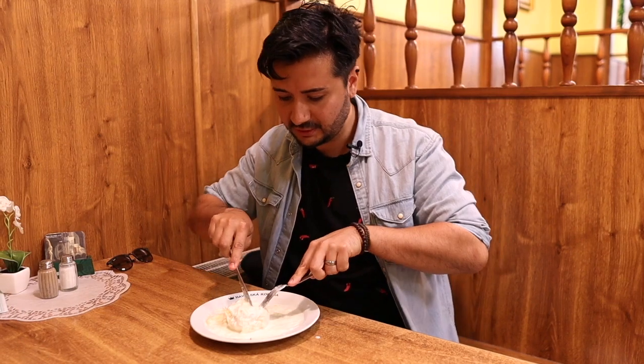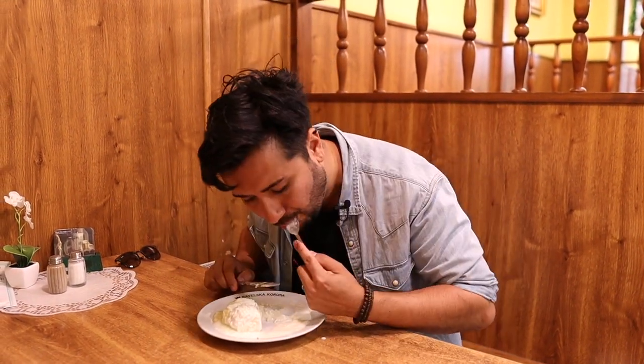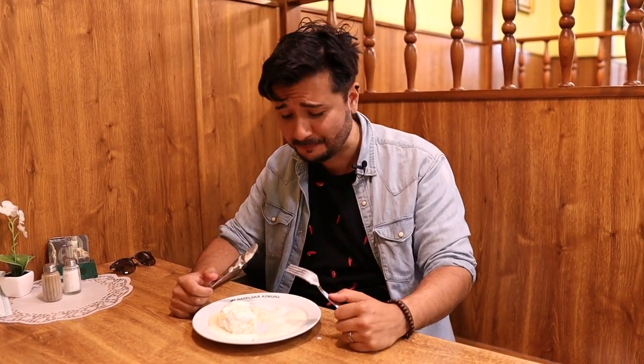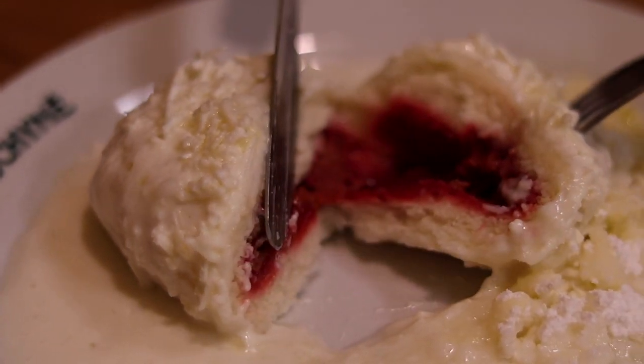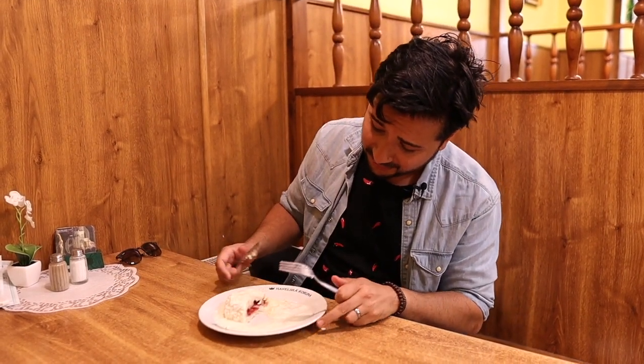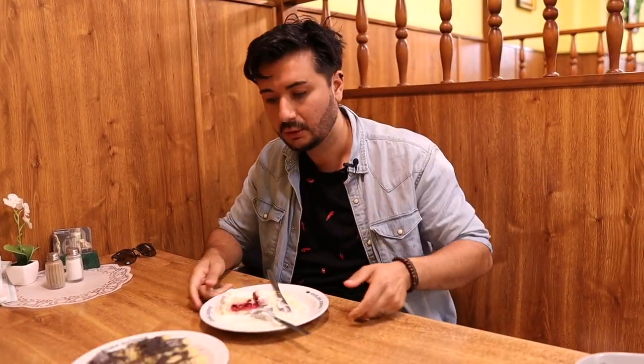I'm going to start off with the fruit dumpling. I wonder how sweet this is going to be. That's surprisingly not as sweet as I thought it would be — it has a little bit of sourness to it. I'm not sure if that's the tvaroh, but it's a really good combination. This is really good, better than the Trdelník for sure. I feel like this could be an Instagram thing — hold this in front of Prague Castle.